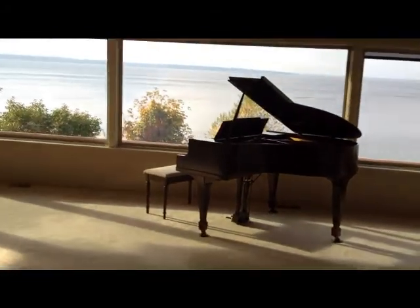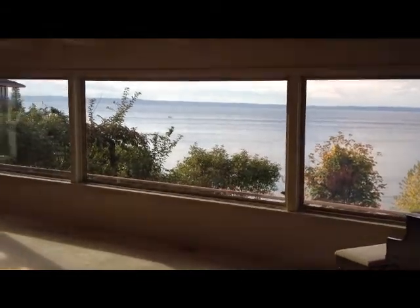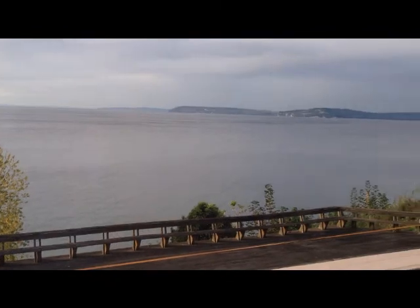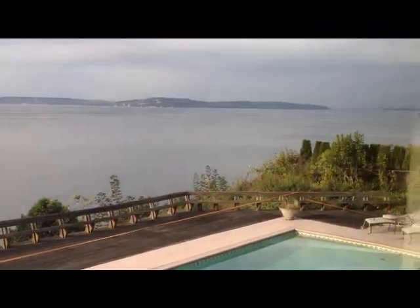The moment you come in the front door you're greeted with a wall of windows to take advantage of these incredible views — from the south from Kingston all the way to the north past Whidbey Island.